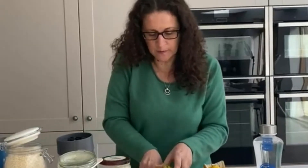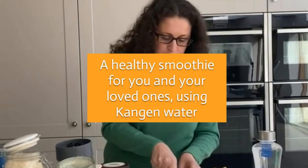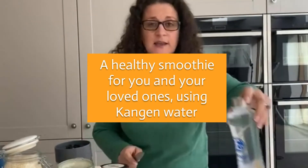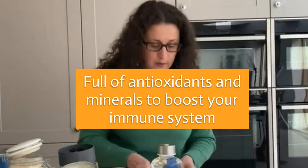I'm going to show you how to prepare a healthy smoothie for you and your loved ones using kangen water. Why? Because kangen water is full of antioxidants and minerals, and this is what we need to boost our immune system.